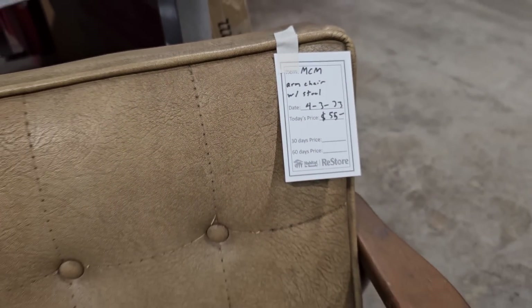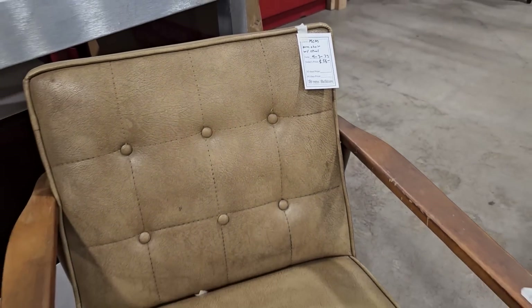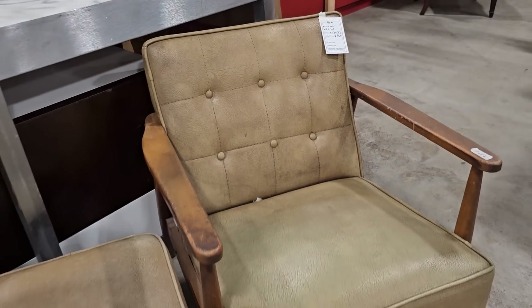They called this a mid-century modern chair — I think it's probably just a mid-century chair — and it comes with the ottoman for $55.